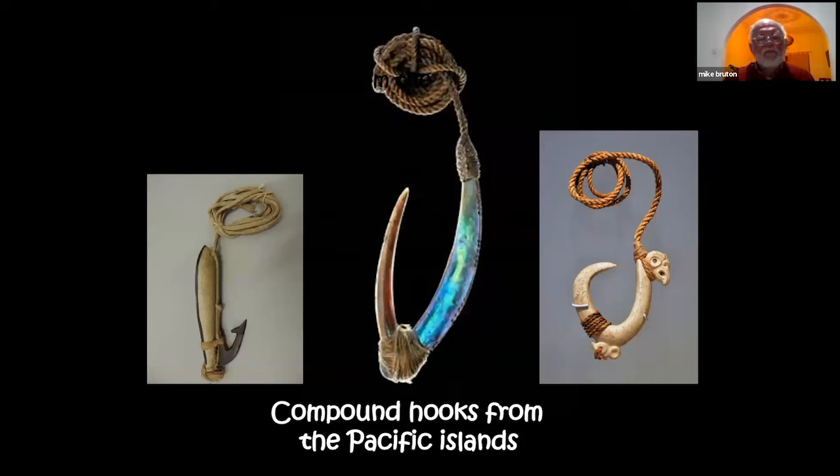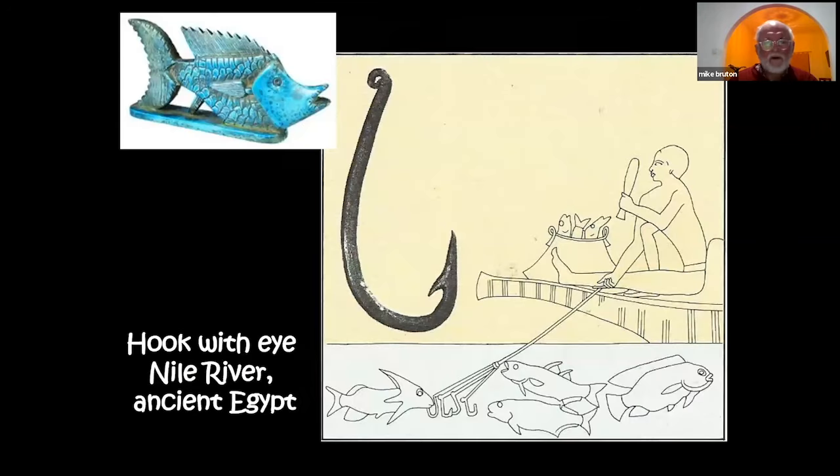Very complex compound hooks are found in the Pacific Islands; searching all over Africa, the only place I found them is Madagascar, which of course has links with Pacific Islanders. These elaborate hooks are not found locally elsewhere. What is found locally are metal hooks, and interestingly, very early in Egyptian fishing history, hooks with eyes and barbs were made.